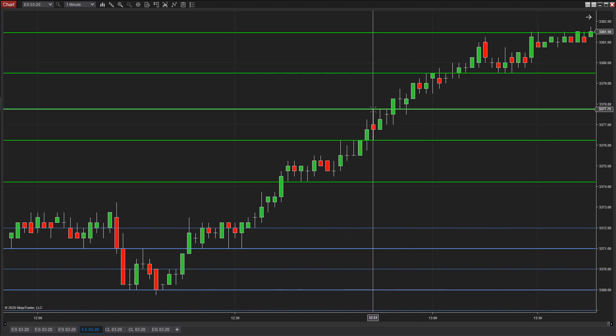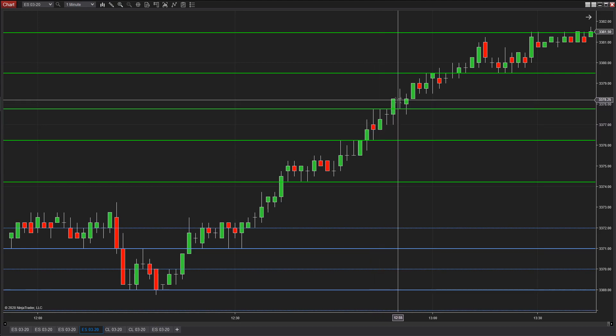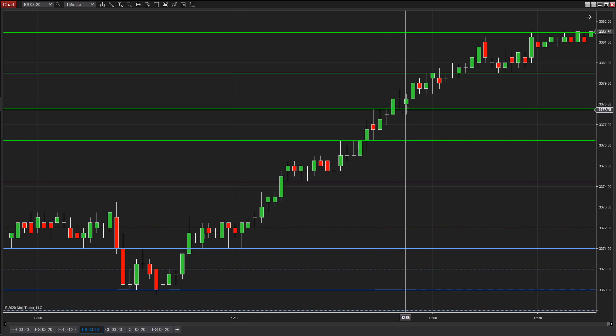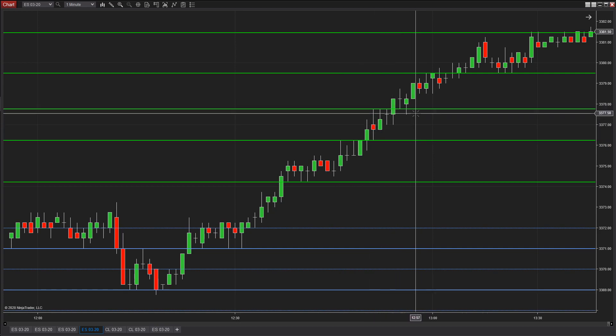Look what happens — it comes up, touches this to the tick, comes back down to the tick, comes back up here. So we've got six minutes where this is trading right around our entry price. If you couldn't get flat in six minutes and realize this thing isn't working — here's the opportunity. This trade's not working. It's been six minutes.